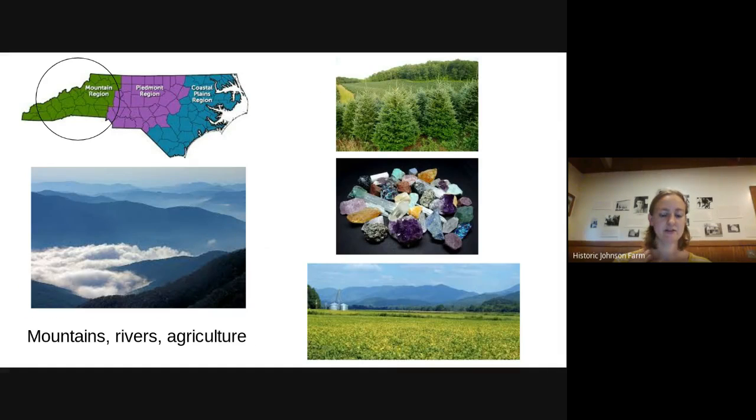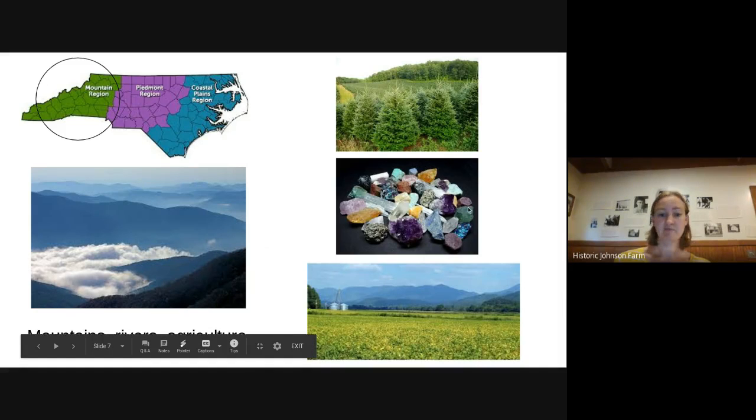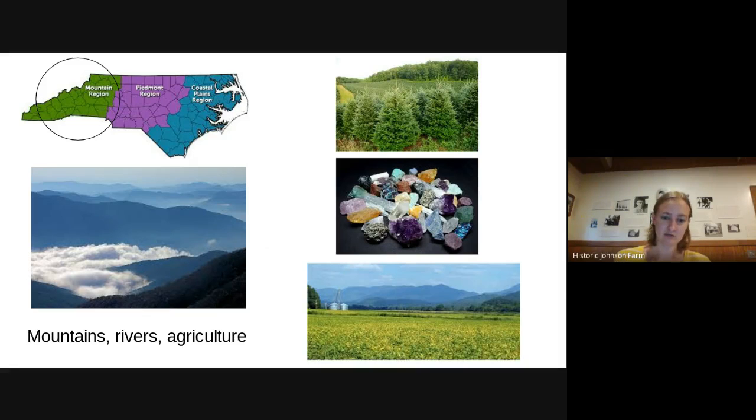Finally, you have the mountain region — that's where I am, and probably where a lot of you are. They have mountains, a lot of rivers, and a lot of farming as well. Things that we farm include corn, apples, and other crops. We also have minerals — some of you might have been gem mining before. And then there are also Christmas tree farms; there are a lot of those in the mountains.